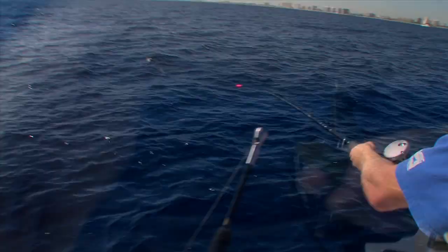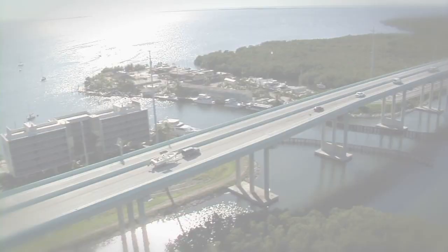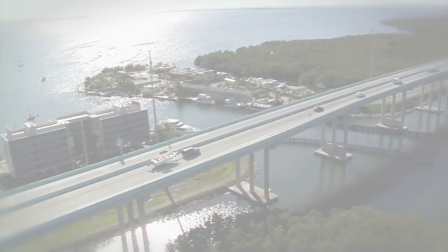By following a few simple steps, you too can ensure your sailfish success soars. Bait Fish Profiles, brought to you by the Florida Keys and Key Largo — a world away, come as you are.